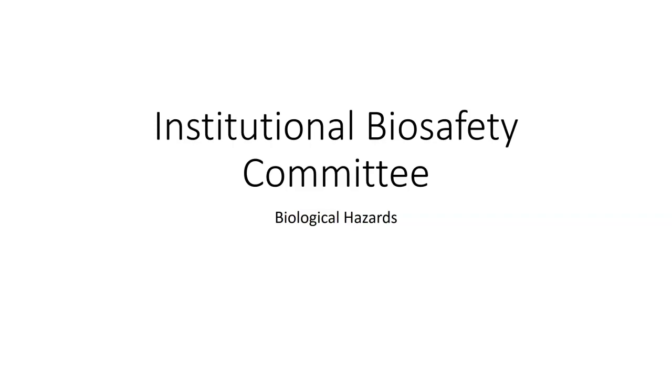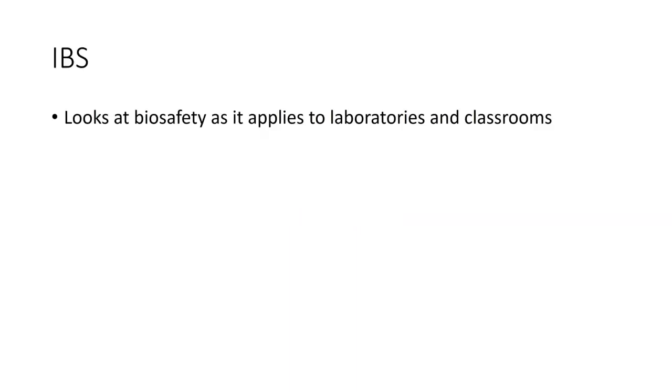The institutional biosafety committee looks at biological hazards — basically, what are you doing inside your classroom or laboratory that may be problematic. If you have anything like that, it needs to be reported to the institutional biosafety committee so they can make sure that biosafety is properly addressed.